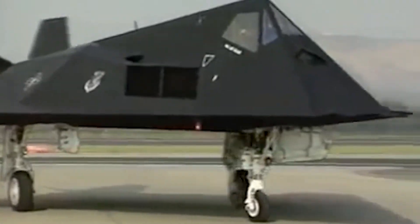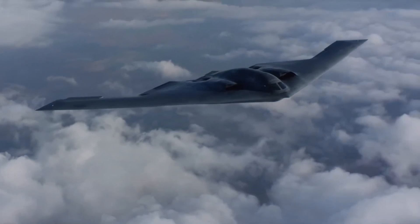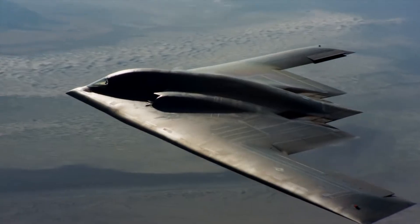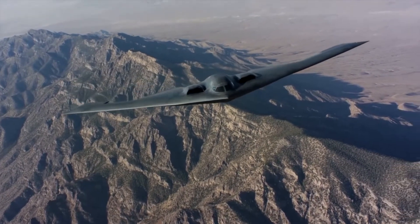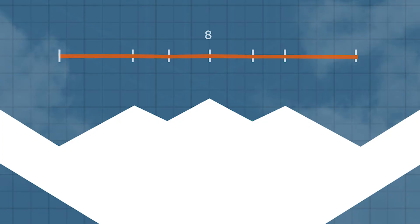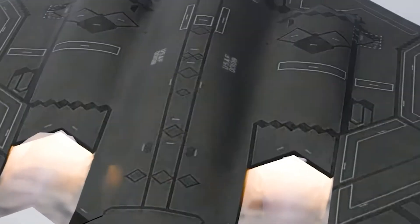Unlike the F-117, which used flat faceted surfaces to reflect radar waves in different directions, the B-2 uses a computerized approach that engineers smoothed-out surfaces forming a complex shell perfectly shaped to scatter radar waves — making the B-2 the first stealth aircraft to use this outer shell approach. Additionally, the B-2 is filled with serrated edges clearly visible on the trailing edge, landing gear doors, engine intake, and engine exhaust. These serrated edges — also found on modern stealth aircraft like the F-35 and B-21 — reduce the size of a single reflecting surface and scatter radar waves, minimizing reflection in any single direction. Even the smallest parts feature these edges so that all angles of the B-2 are undetectable to radar.